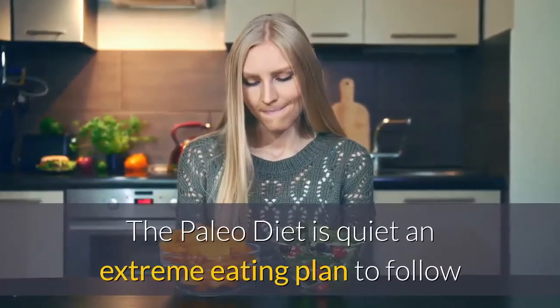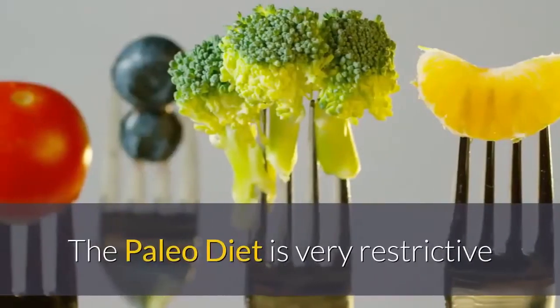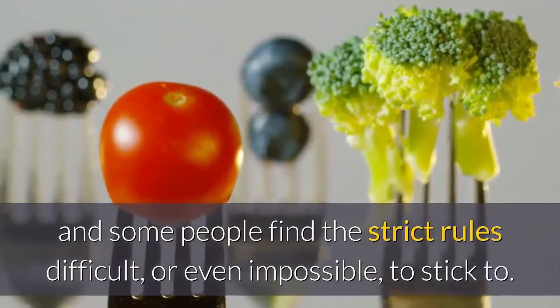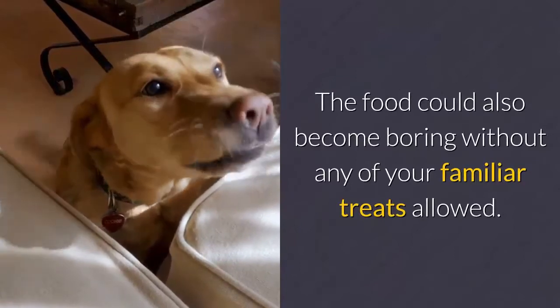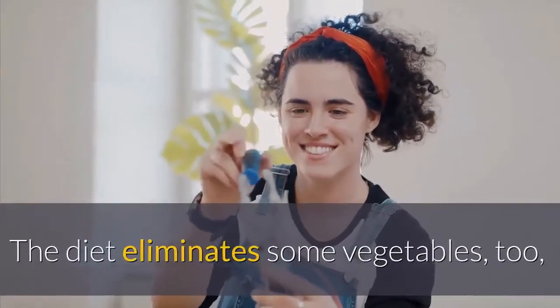Number nine: what are the cons of the paleo diet? The paleo diet is quite an extreme eating plan to follow and there are a few drawbacks you should consider before starting it. The paleo diet is very restrictive and some people find the strict rules difficult or even impossible to stick to. The food could also become boring without any of your familiar treats allowed.